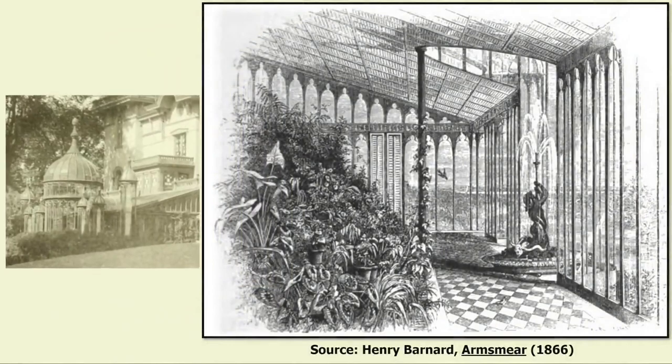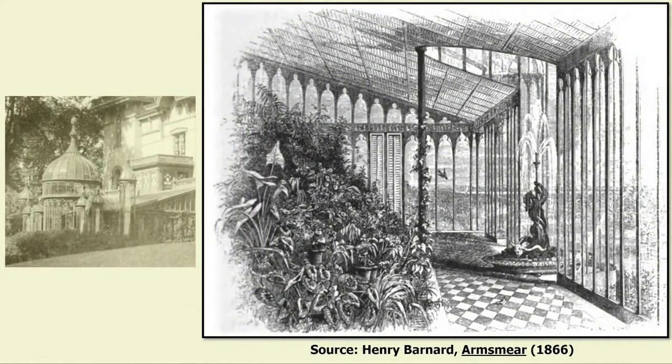Inside, beneath the glass dome, was a fountain in which a bronze of the Greek god Triton blew a triple water jet into the air. Goldfish swam in the pool below. The conservatory had a marble floor, and in the center of the room was a large pyramid of flowers, continually renewed with blooms from the Colts' greenhouses.